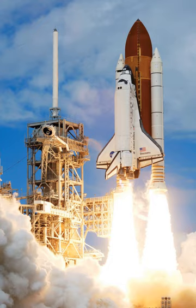SpaceX now routinely recovers and reuses their first stages, with the intent of reusing fairings as well. As of August 2019, the only reusable operational orbital boosters are Falcon 9 and Falcon Heavy. SpaceX is also developing the fully reusable BFR launch system.